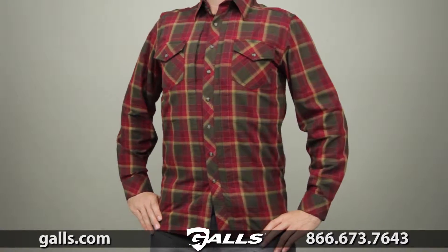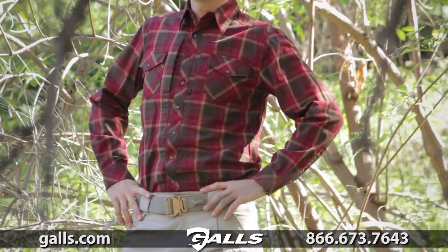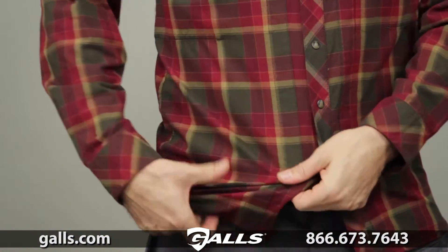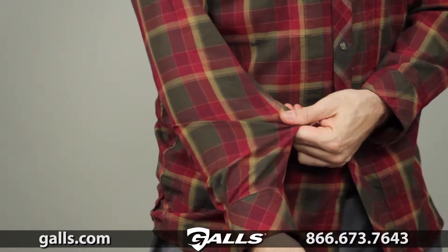The 511 long sleeve flannel shirt combines traditional western styling with modern tactical utility. This shirt is crafted from 100% brushed cotton twill for all-day wearability.